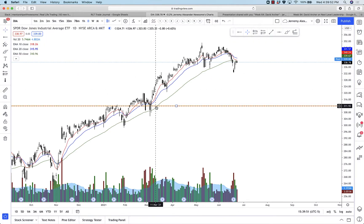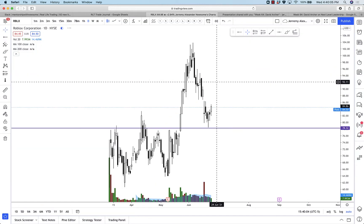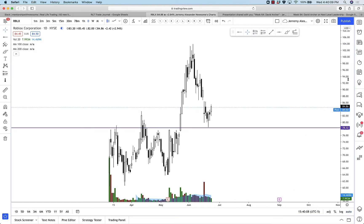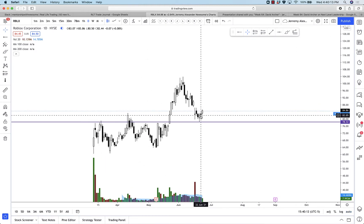The Dow Jones had a one white soldier from the heavens after 10 bear candles in a row. Expect a small pullback and then most likely a bounce and continuation higher. Individual stocks: Roblox RBLX has a beautiful pullback — a really gorgeous retest of all this old resistance as new support.